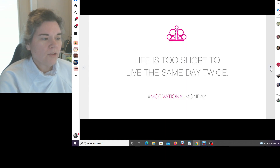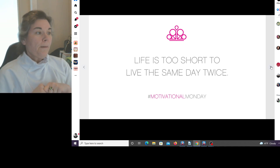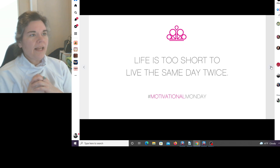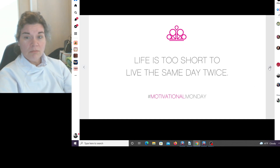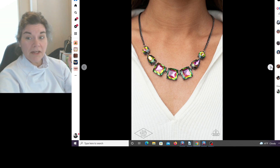Motivational Monday: 'Life is too short to live the same day twice.' If I could relive one day, it would be the day my husband and I did a canal cruise in Amsterdam — a romantic canal cruise and dinner, spending the entire day walking through museums, holding hands, being romantic. That's a day I truly enjoy reliving, because it was in Amsterdam and I was with my best friend in the whole world. Another Life of the Party bring-back, and another oil slick piece.